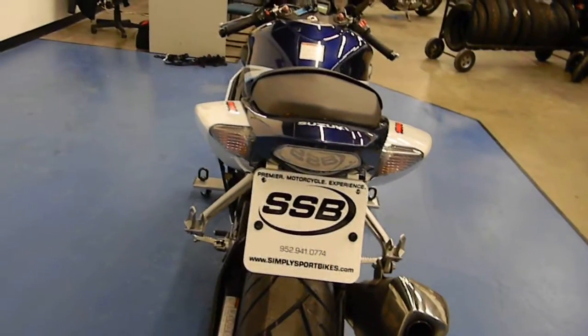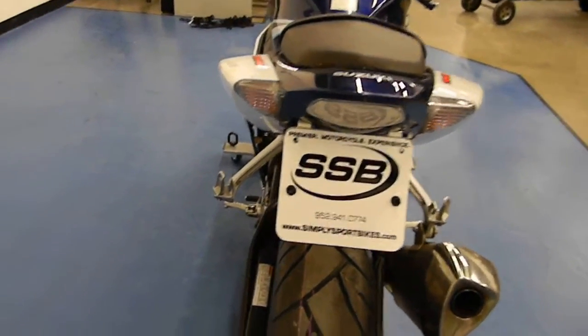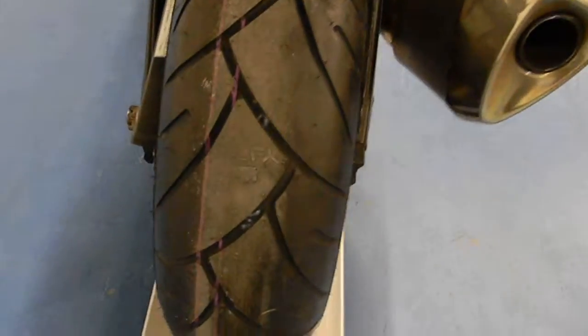The bike does have a fender eliminator kit. It will receive a full inspection before it leaves the shop, and it comes with a one-month, 1,000-mile warranty. During that inspection, we found it has a brand new rear tire on it.